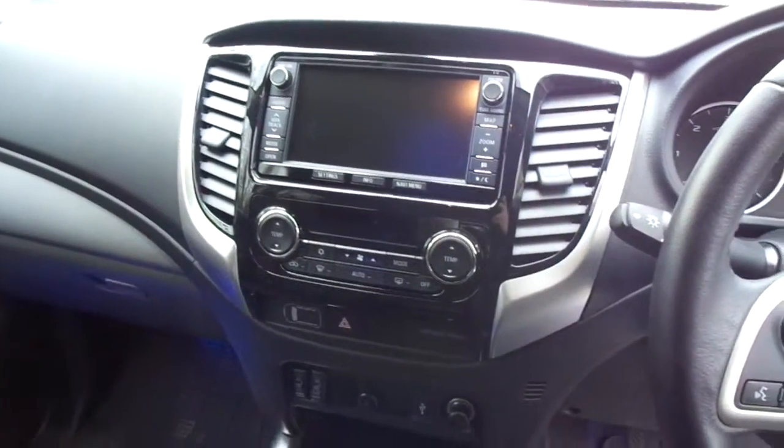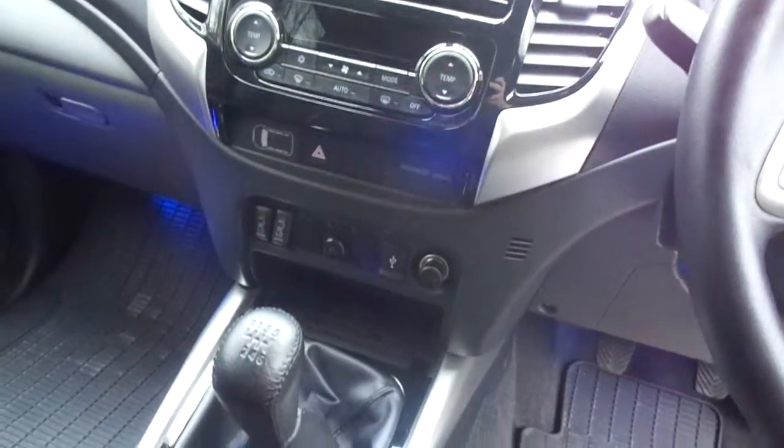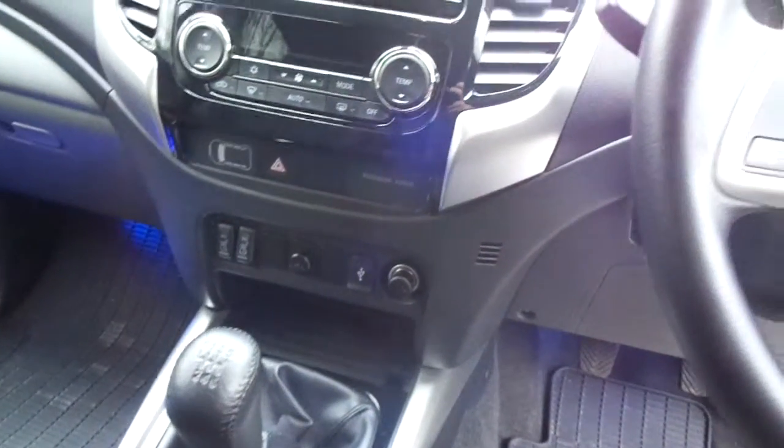Here we get a good look at the sensor console, sat-nav, dual-zone climate control centre, heated seats at the bottom with power inputs and USB.